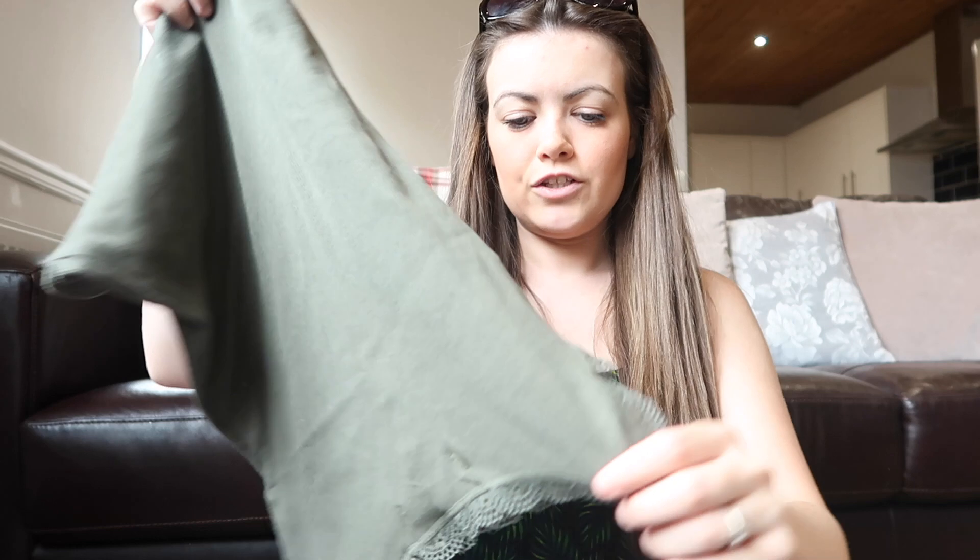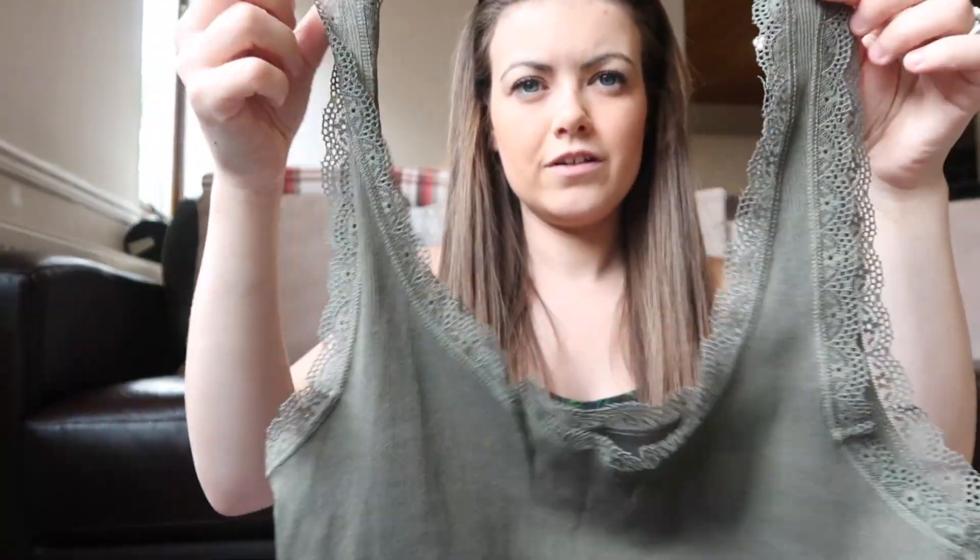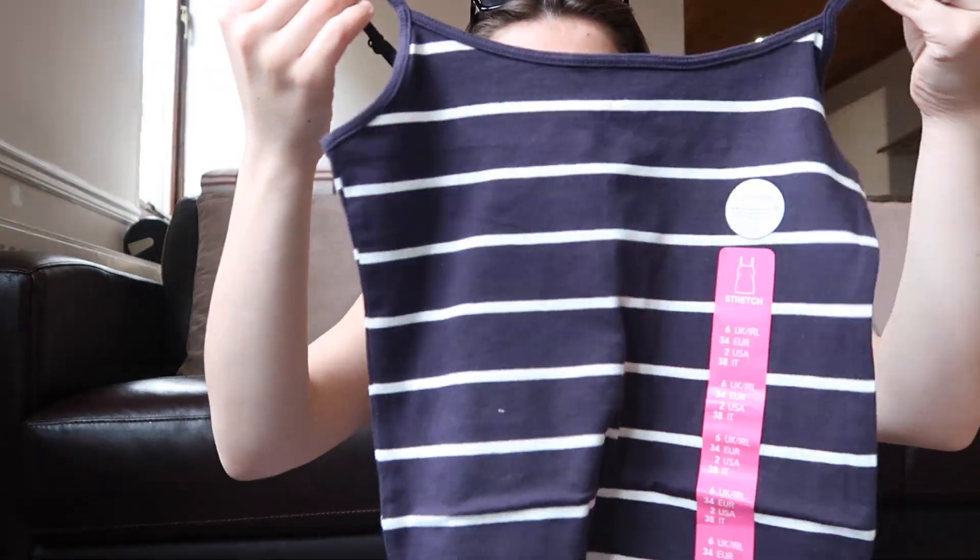I got a bunch of strappy vest tops — one with a lacy front as your basic, and another with thin straps to wear with some shorts, plus another lacy vest top.